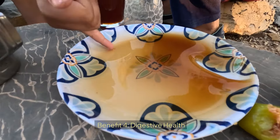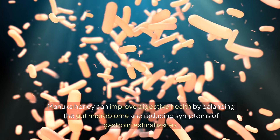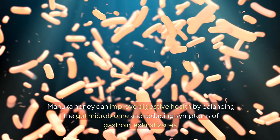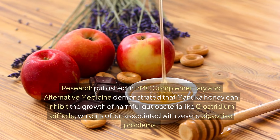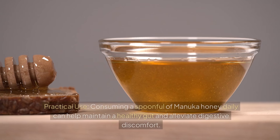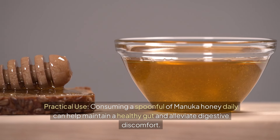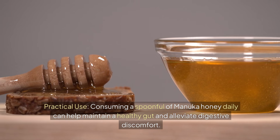Benefit 4: Digestive Health. Manuka honey can improve digestive health by balancing the gut microbiome and reducing symptoms of gastrointestinal issues. Research published in BMC Complementary and Alternative Medicine demonstrated that Manuka honey can inhibit the growth of harmful gut bacteria like Clostridium difficile, which is often associated with severe digestive problems. Practical Use: Consuming a spoonful of Manuka honey daily can help maintain a healthy gut and alleviate digestive discomfort.